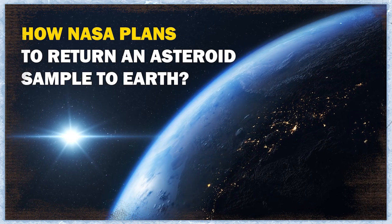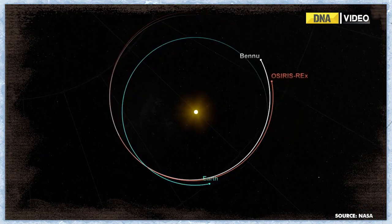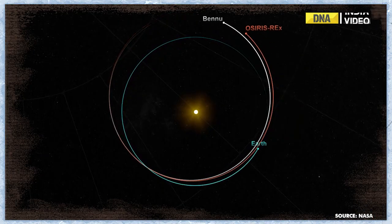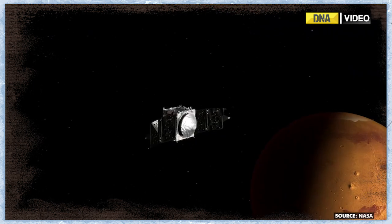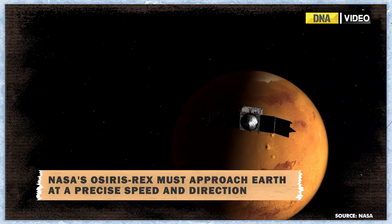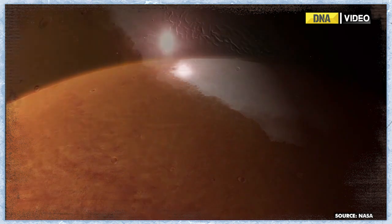But how will NASA execute this plan? The delivery itself is not a simple parcel drop. NASA's OSIRIS-REx, formerly the Origin Spectral Interpretation Resource Identification Security Regolith Explorer, must approach Earth at a precise speed and direction to deliver its sample-return capsule into Earth's atmosphere.